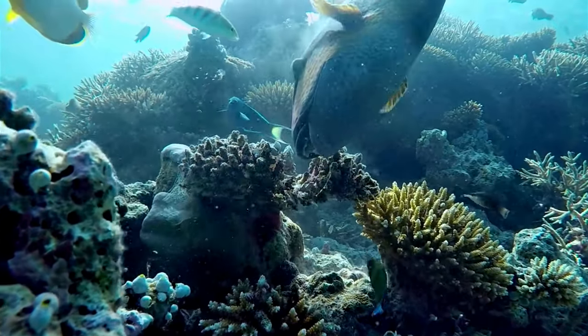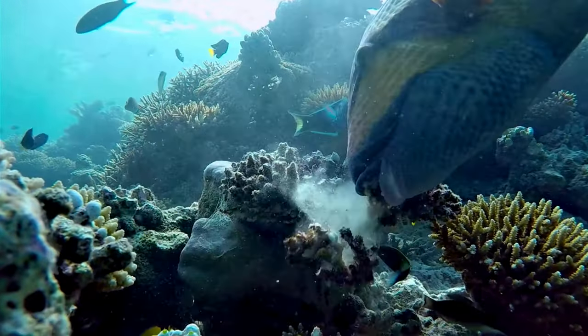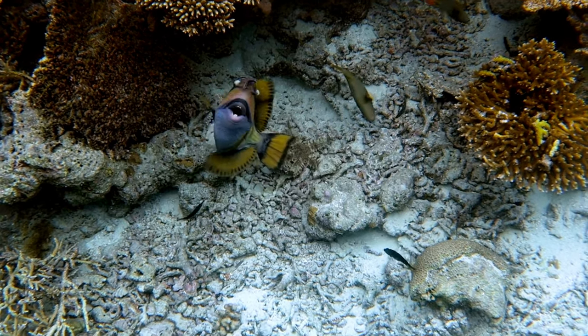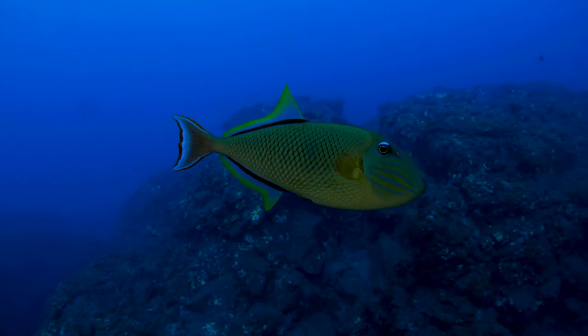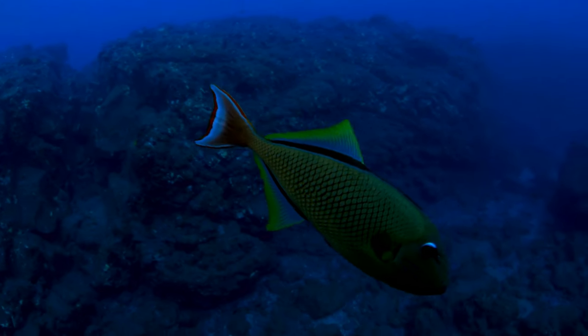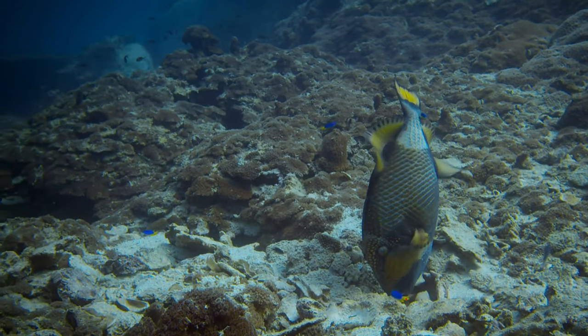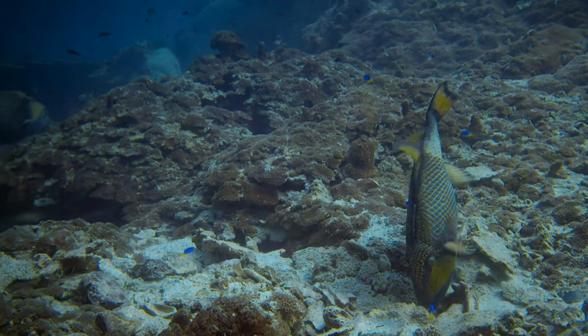However, just like many marine species, their existence is under threat. Overfishing and habitat destruction are pushing triggerfish towards a precipice. This is not just a loss for the marine world, but for us as well. Every species has a role to play in the ecosystem, and losing one can have a ripple effect. Triggerfish are not just beautiful to look at — they contribute significantly to the health of our oceans, and it's our responsibility to protect them.